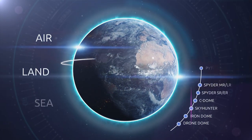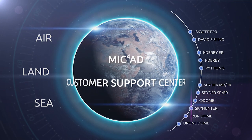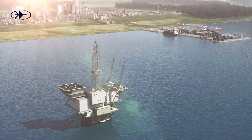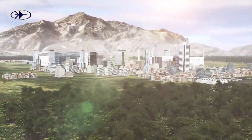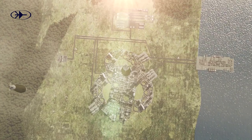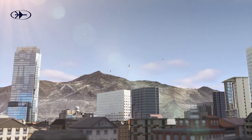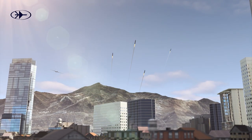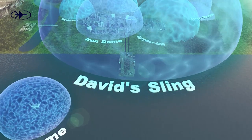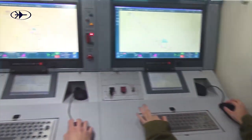Rafael's integrated air and missile defense solution is based on a multi-layered concept designed to provide optimum defense against all current and future threats, assuring tactical overmatch. Rafael's advanced and combat-proven systems enable quick reactions 24/7 in all weather conditions. They can operate either independently or with other defense systems and can be controlled by Rafael's C4I systems.